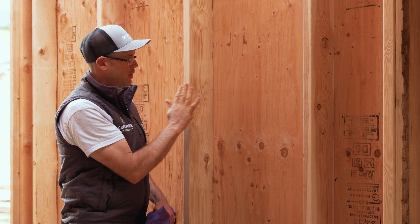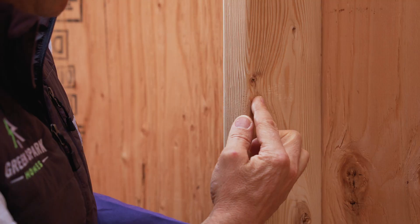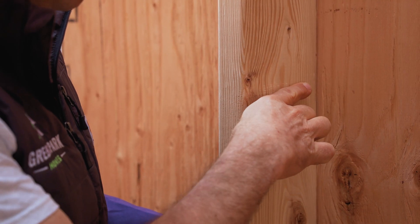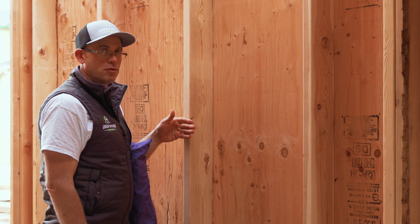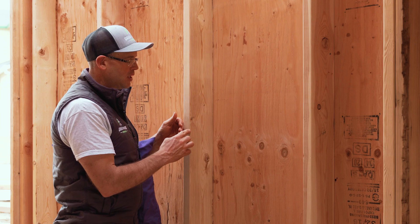Your siding is on the outside. When your drywall here is getting nice and toasty warm, it's warming the stud, and then all that heat is running through the stud and flowing out of the house. That's called thermal bridging — you have a bridge from the inside to the outside where the heat can escape.